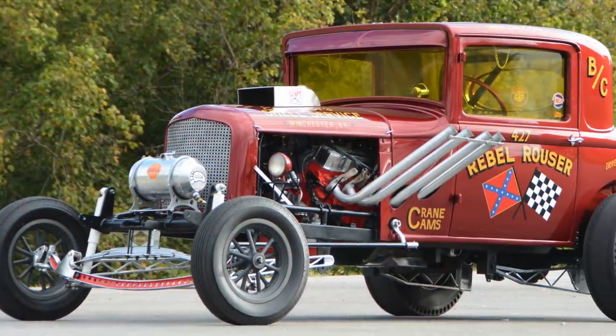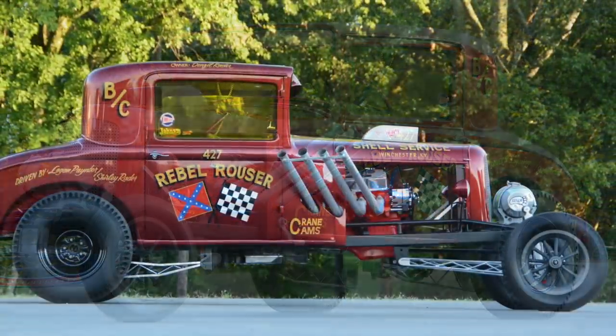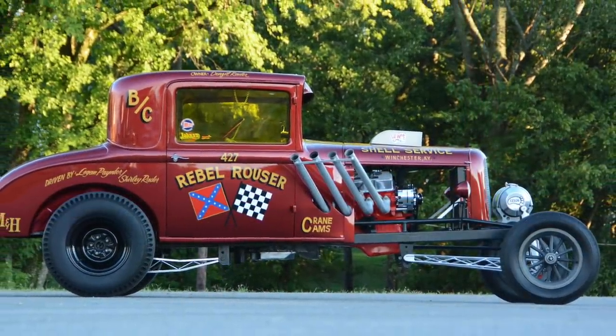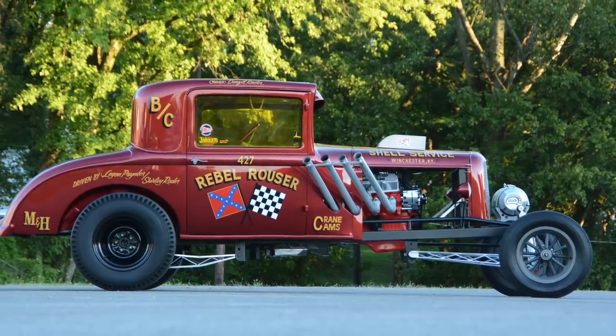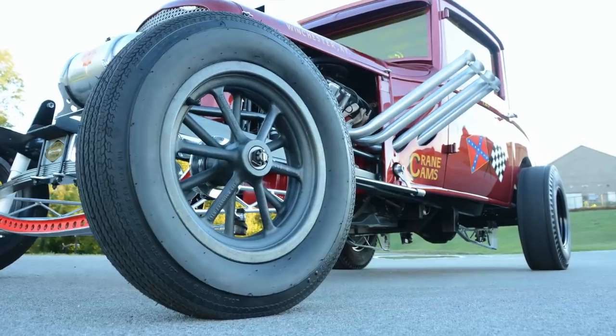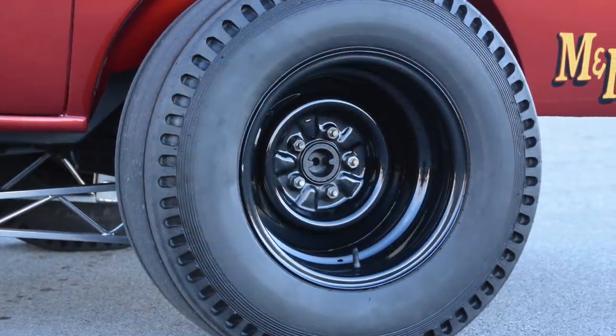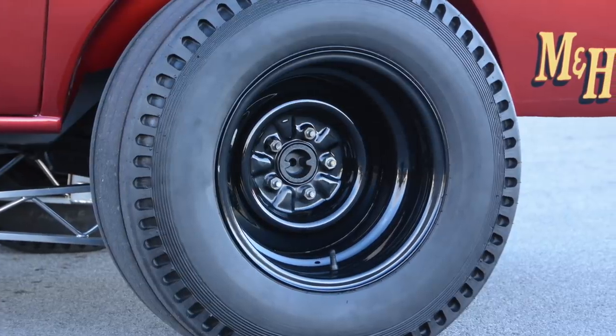When it came to tires and wheels, Dwayne spared no expense to put this car back to the original mid-60s setup. He put a set of magnesium American Racing 12-spoke spindle mount wheels on the front with ProTrac 560-15 bias-ply tires. Out back it's got 15-by-8-inch reverse steel wheels with pie crust slicks for the perfect look.